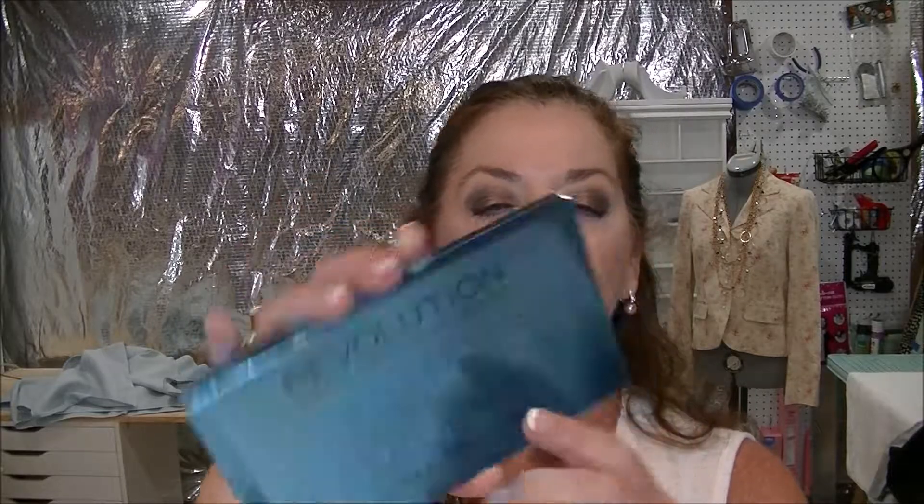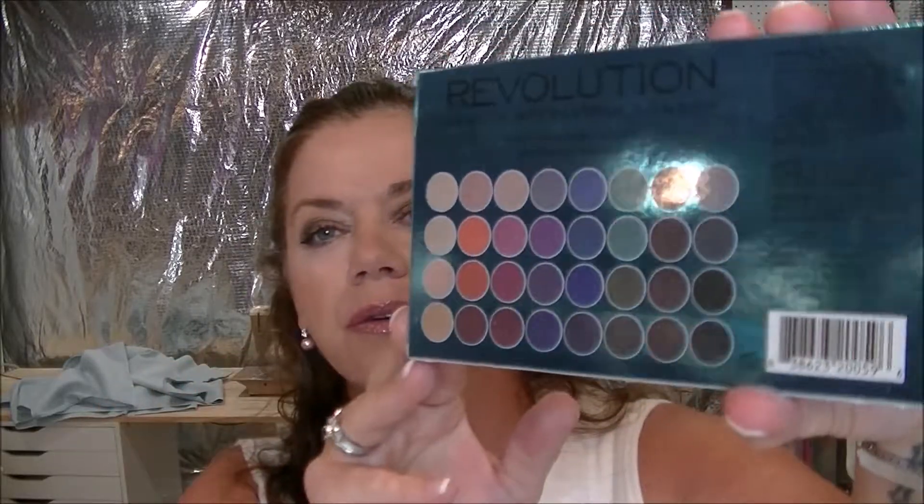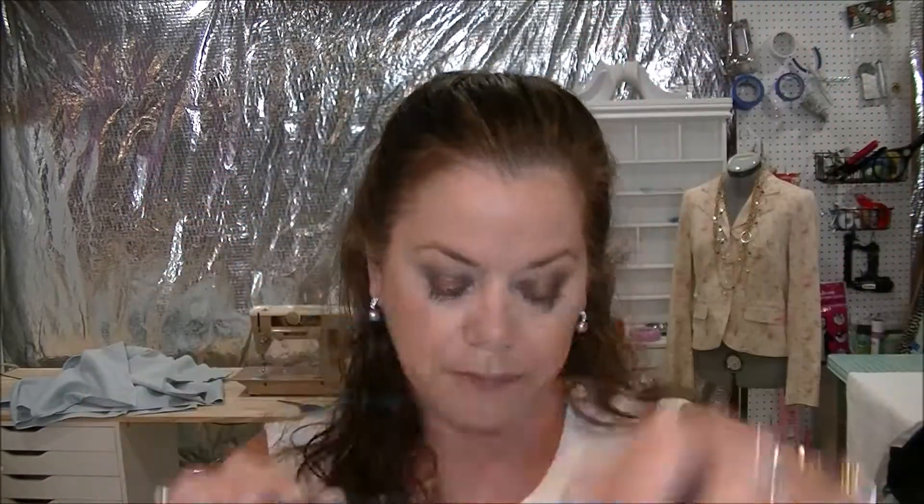And last but not least, I picked up the Makeup Revolution Mermaids Forever palette. Those are the colors on the back — it's just glaring. I haven't opened it yet. I don't save my boxes — do you guys save your boxes from your eyeshadow palettes? If you do save your boxes, where do you keep them? That's a lot of boxes, and I don't like a lot of clutter.